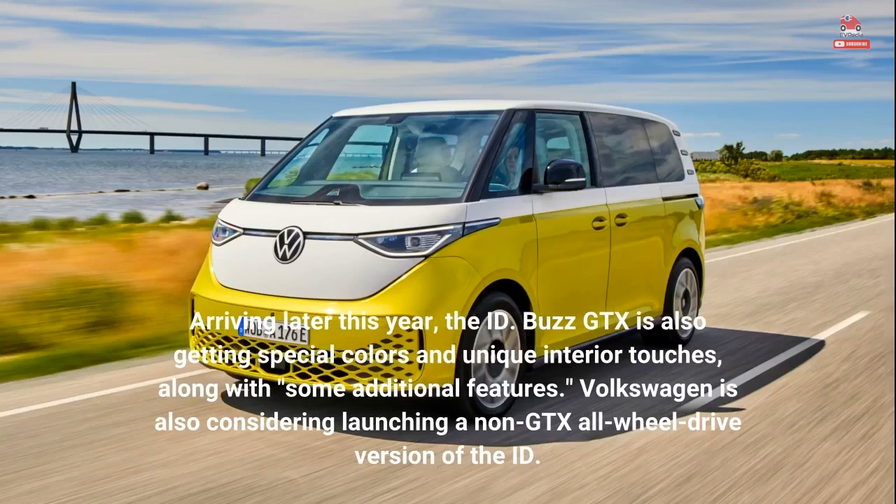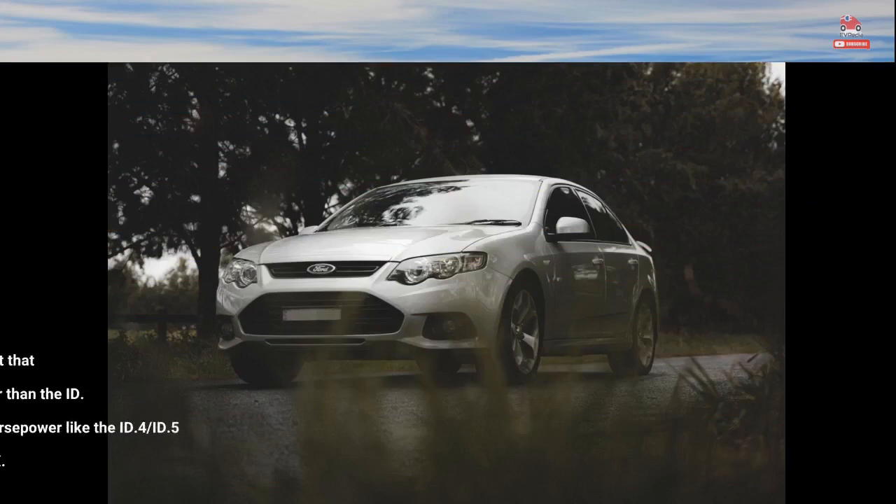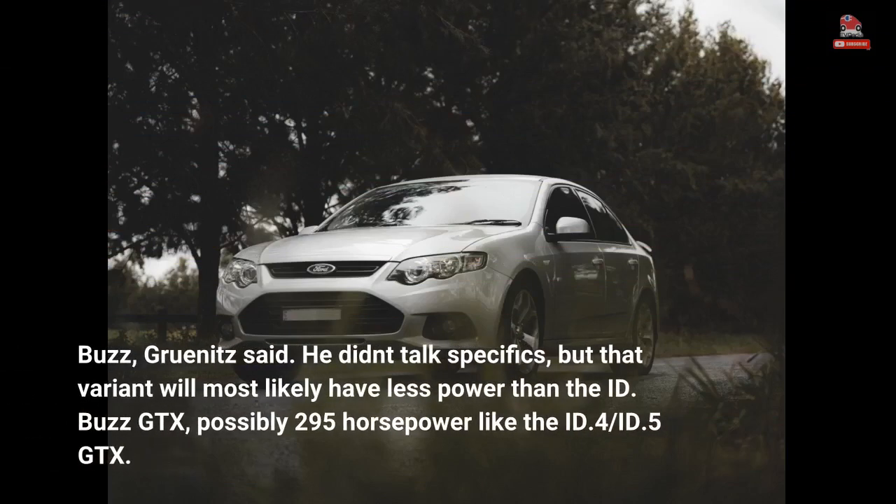Arriving later this year, the ID. Buzz GTX is also getting special colors and unique interior touches, along with some additional features. Volkswagen is also considering launching a non-GTX all-wheel-drive version of the ID. Buzz. Grunitz said he didn't talk specifics, but that variant will most likely have less power than the ID. Buzz GTX, possibly 295 horsepower like the ID.4 and ID.5 GTX.